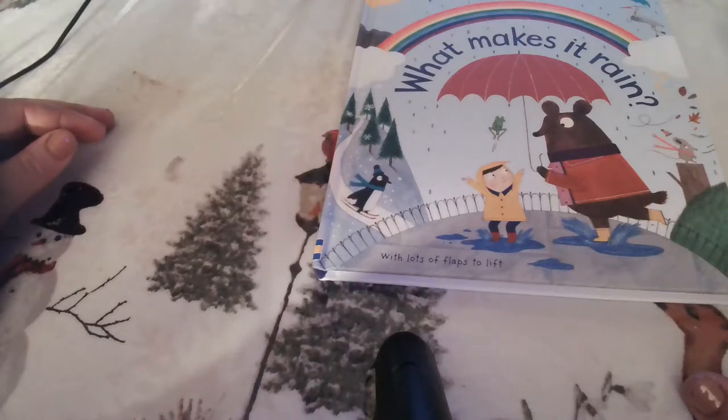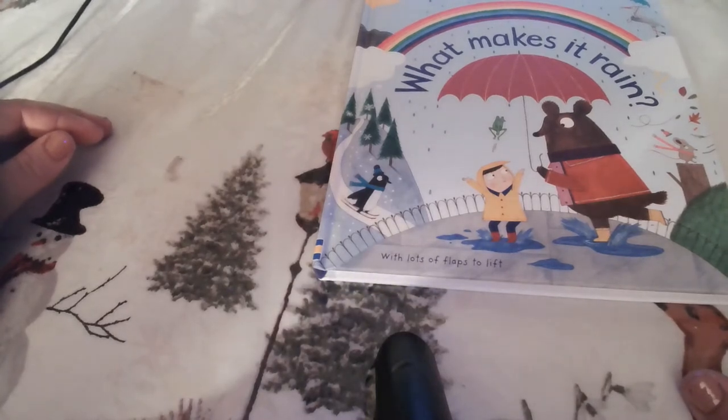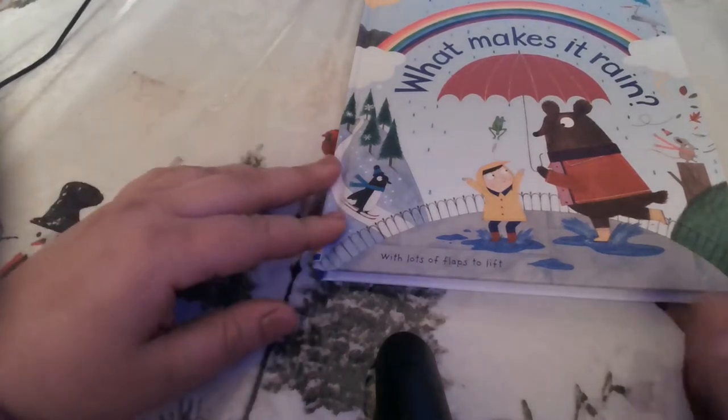This is Heather with the Eastern Panhandle Conservation District. Today's read aloud is from Usborne Books, their Lift the Flap First Question and Answer series, titled 'What Makes it Rain?' A lot of times we talk about rain and the water cycle, but we don't always talk about what actually makes it rain, so this read aloud book is going to go over that.